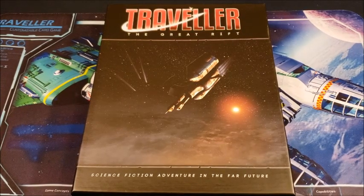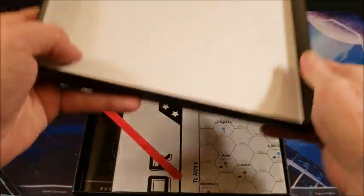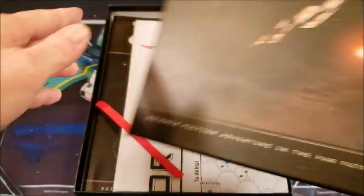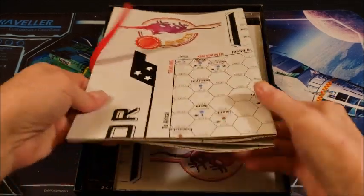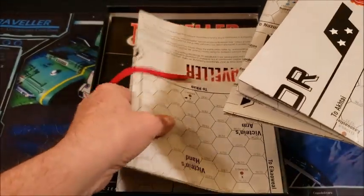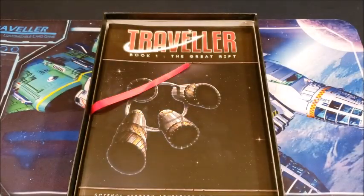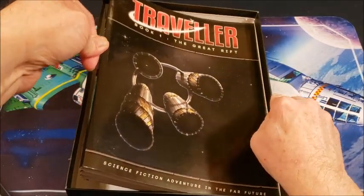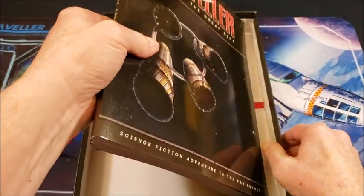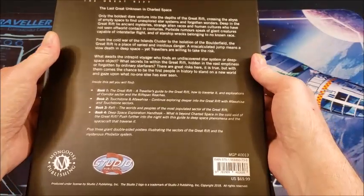The Traveller: The Great Rift box set — I was really excited to get this. First off, it comes in a beautiful box with nice thick cardboard that won't damage easily over time. We get one, two, three maps — I'll unfold those toward the end of the video. Then you get Book One: The Great Rift. There's a great ribbon that lets you lift the box contents out.